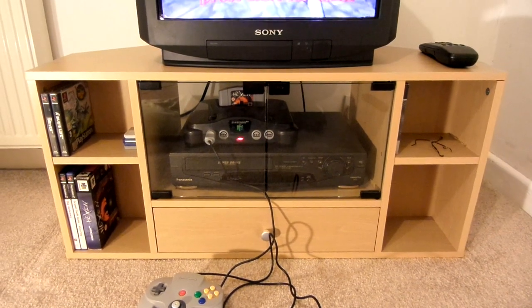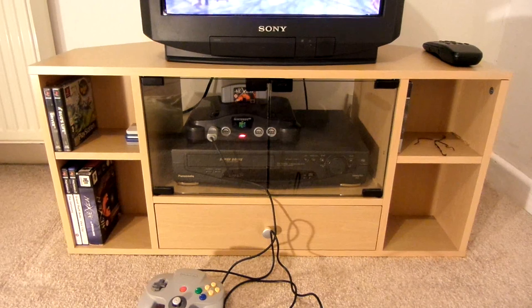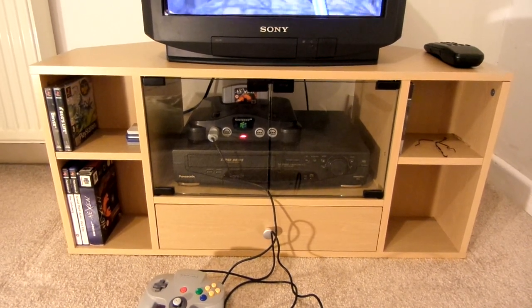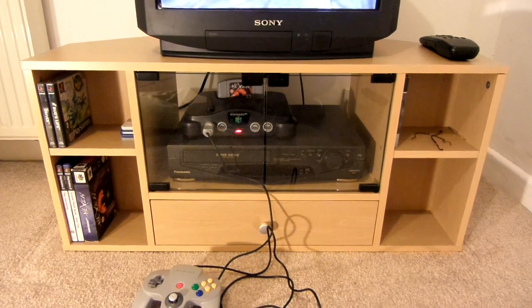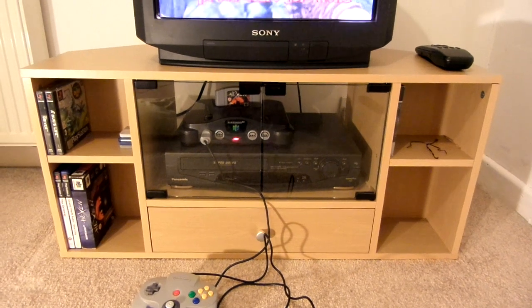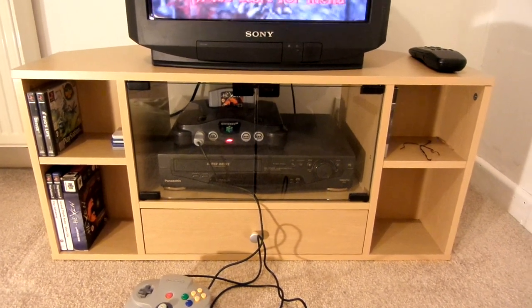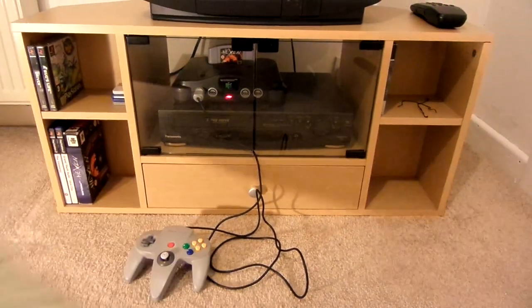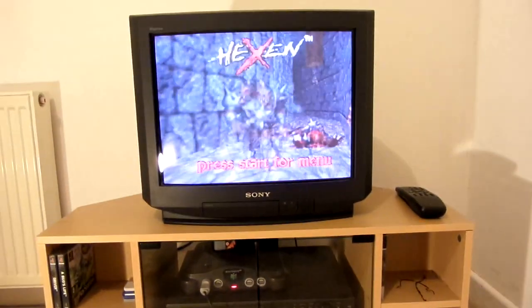The TV unit itself I'm really happy with. I like the way it looks, and I like the fact that it's got shelves, so any games I'm currently playing I can have them on the shelves. The gap in between the glass doors is just wide enough for a controller wire to go through, so I can have the doors closed while I'm playing video games. Basically I'll just sit on the carpet, or sometimes on a cushion, in front of the TV while playing.